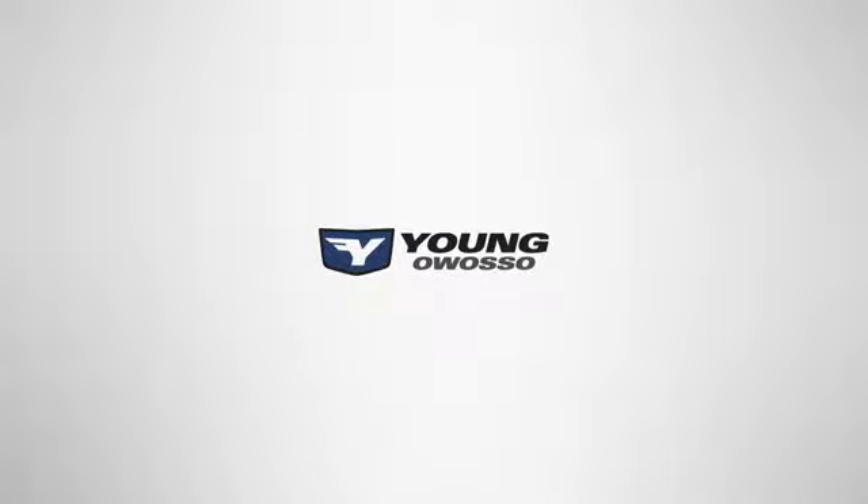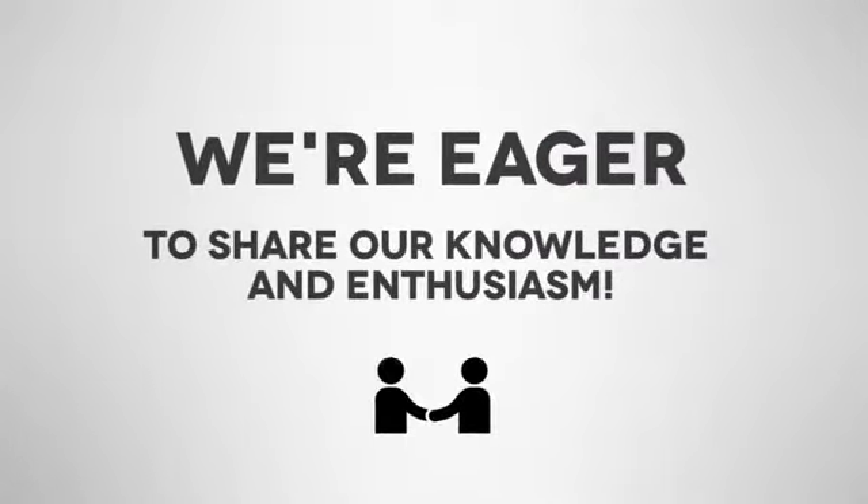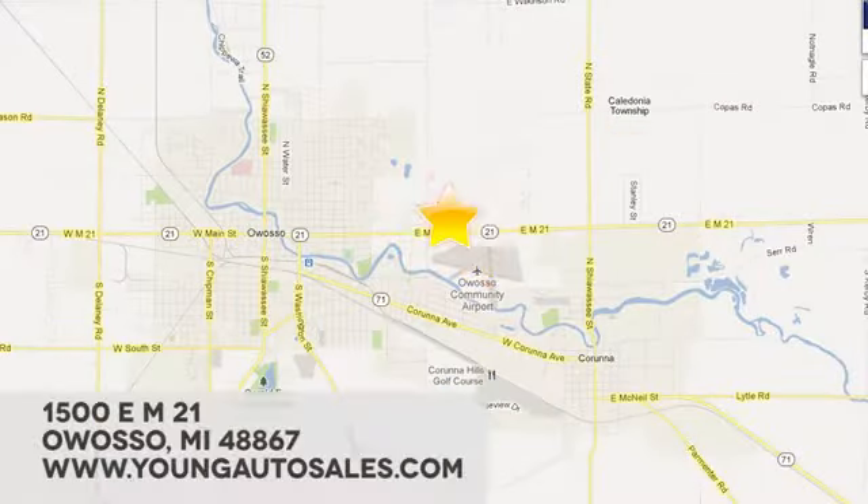At Young Chevrolet Cadillac Buick GMC, we're eager to share our knowledge and enthusiasm. We're conveniently located at 1500 E. M-21 in Owasso, Michigan.